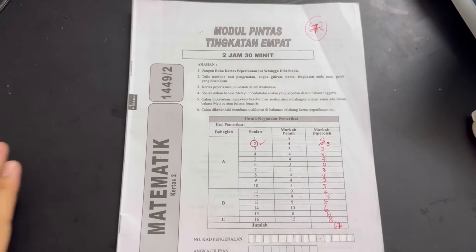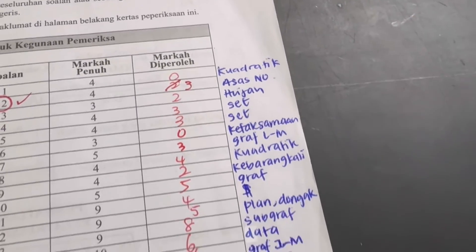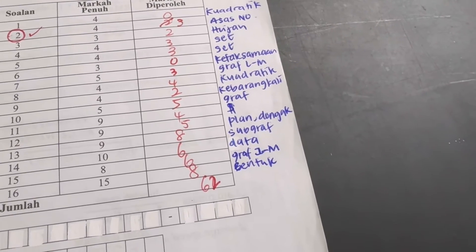But how do we reach that kind of level? To do that, grab your most recent exam paper and list down all of the topics assessed in that paper and how much you achieved for each topic. Based on that, you will see which topic you master the most and which topic you are really weak at. With that, you will know which topics need more attention.